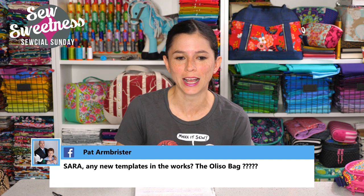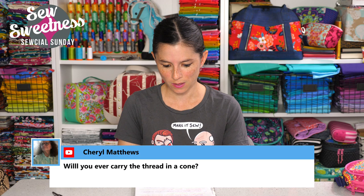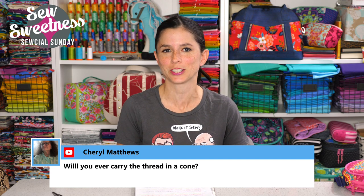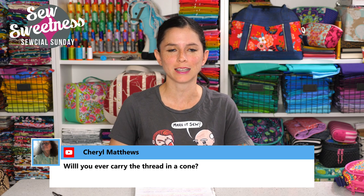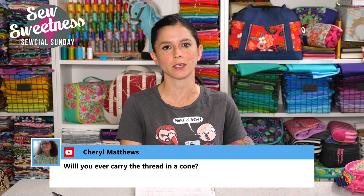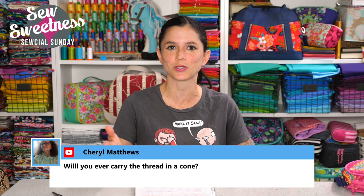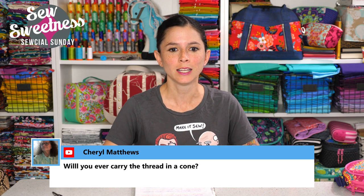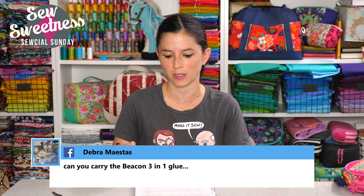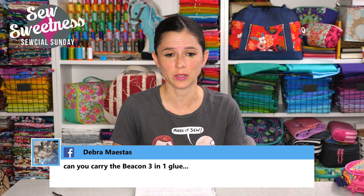Pat asks about new templates and mentions the Oslo bag. Ed and Robin who make our templates are busily restocking several things we're out of. I definitely need to come out with some new templates, especially for some of the free projects we put out for book clubs — I'd like to investigate having acrylic templates for a few of those. I'll let you know on social media and on the shows as soon as we have new ones in stock. Cheryl asks if we'll ever carry thread on a cone — I'll write myself a note to look into that.